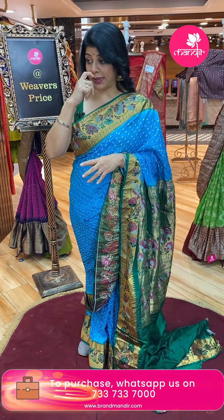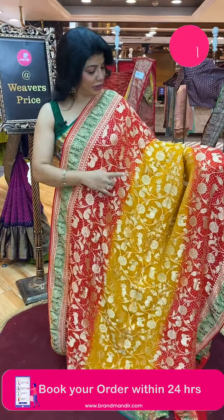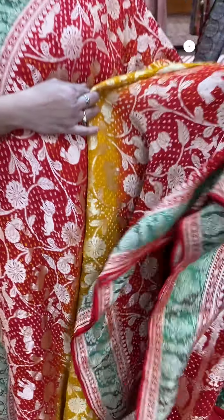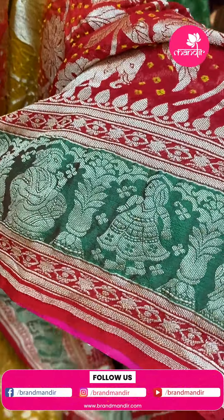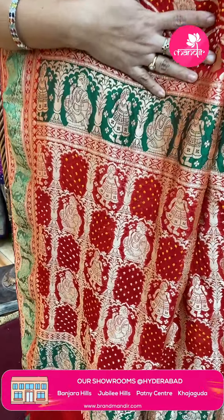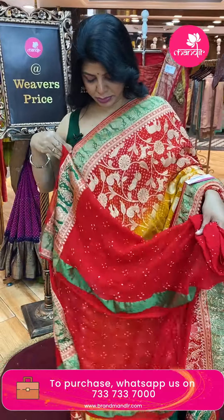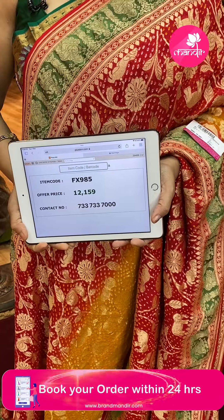Benarasi Bandini jargette — yellow and red. Florals and vines all over the body with lions, elephants, peacocks and florals. Border with Bandini buttas all over the body — red colour — and we got a green silk border here with lovely lady motifs and dancing doll. The pallu contrast has checks with doll buttas and Bandini buttas as well as borders. Blouse contrast with Bandini buttas and borders. Pricing: ₹12,159 — FX985 is the code. Take a screenshot and WhatsApp us on 7337337000.